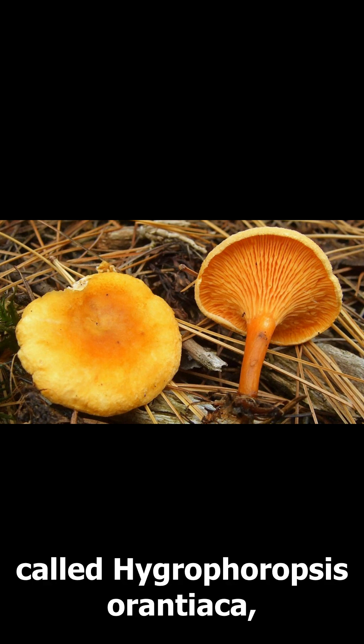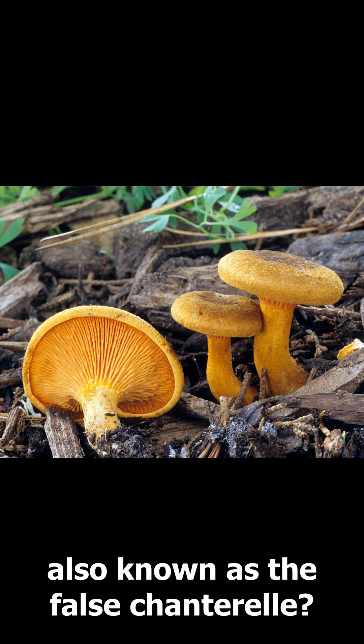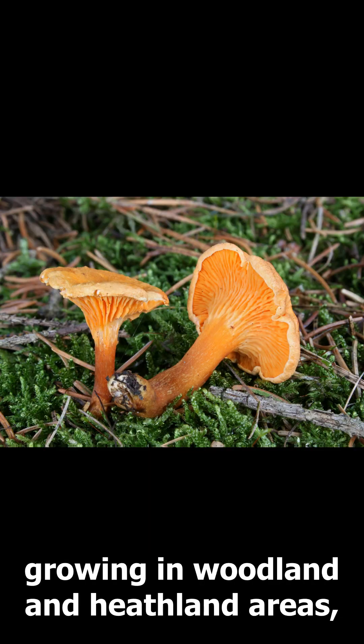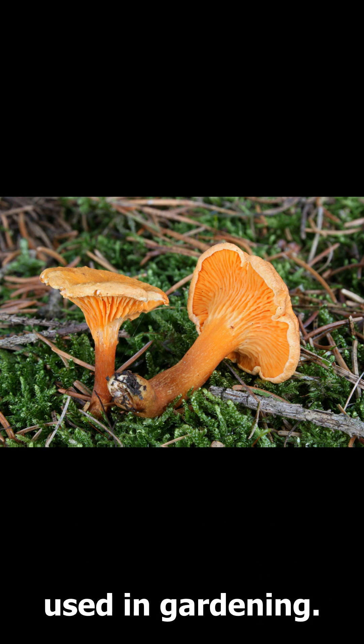Did you know that there's a fascinating fungus called Hygrophoropsis aurantiaca, also known as the false chanterelle? It's a species that can be found on multiple continents, growing in woodland and heathland areas, and sometimes even popping up on wood chips used in gardening.